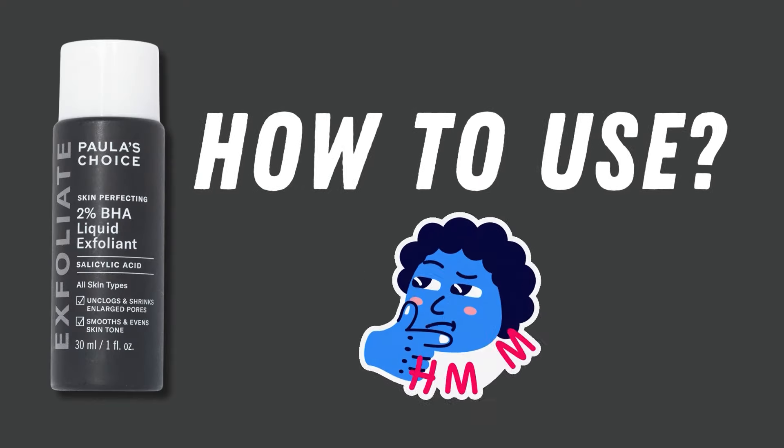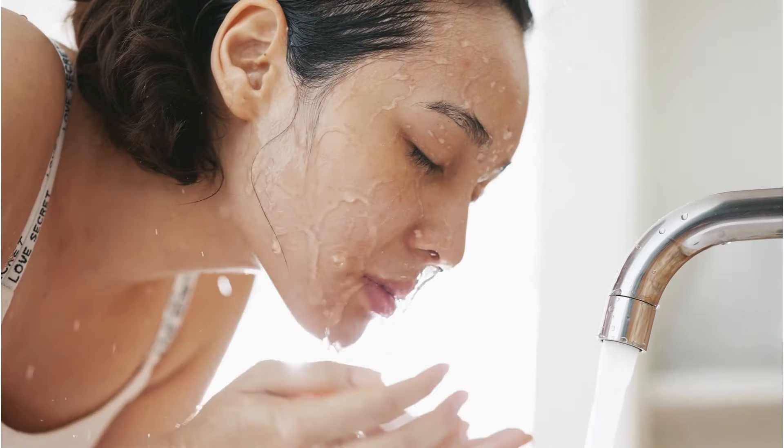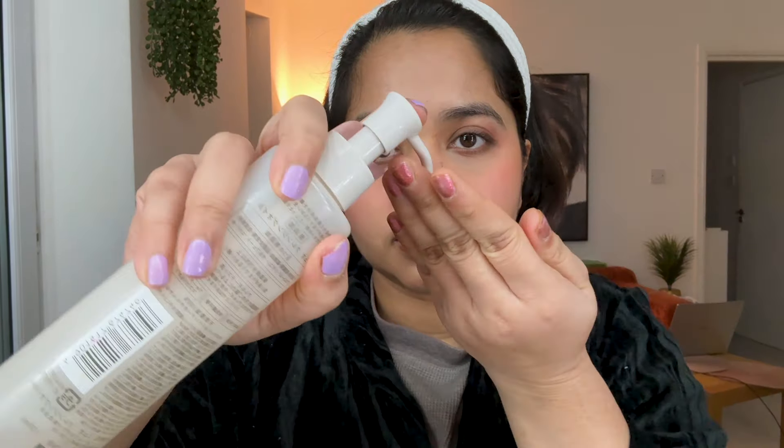How to use Paula's Choice 2% BHA? I'll provide you with a step-by-step guide to help you use this product most effectively. Step one: cleanse your face. You must remove all dirt, debris, and pollution by cleansing your skin thoroughly before using this product. I recommend incorporating the Paula's Choice 2% BHA Exfoliator after your cleansing routine. If you've been wearing makeup or sunscreen, use an oil cleanser or micellar water first to remove it, followed by your regular face wash to remove any residue.